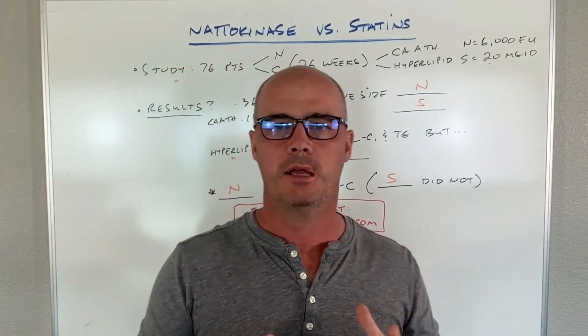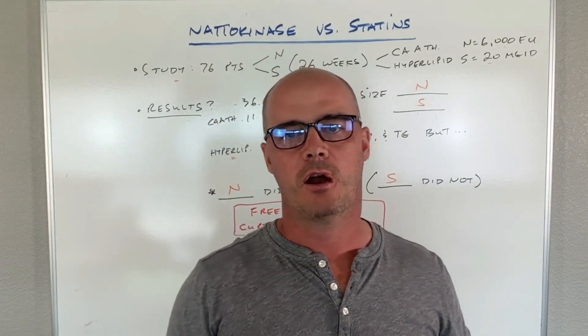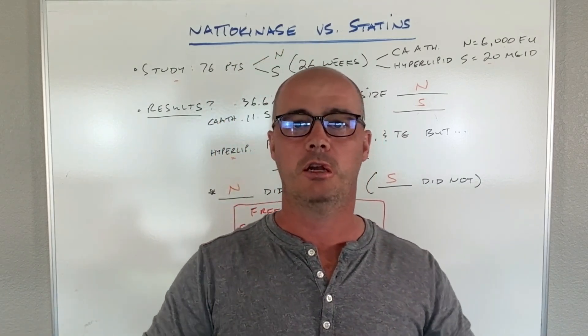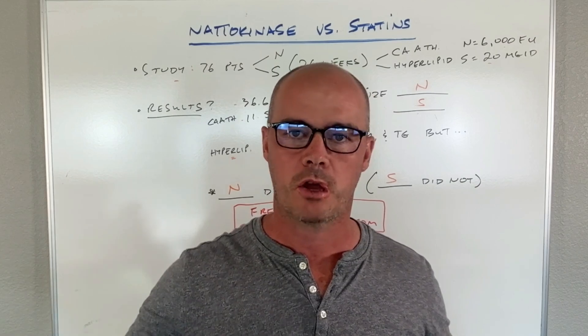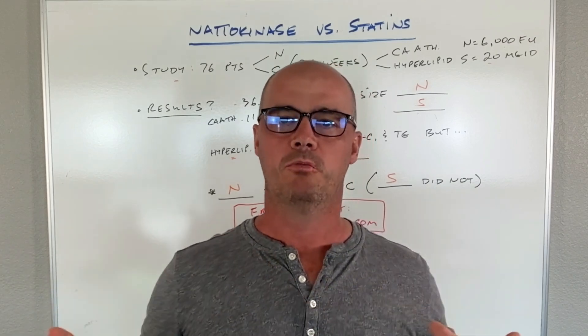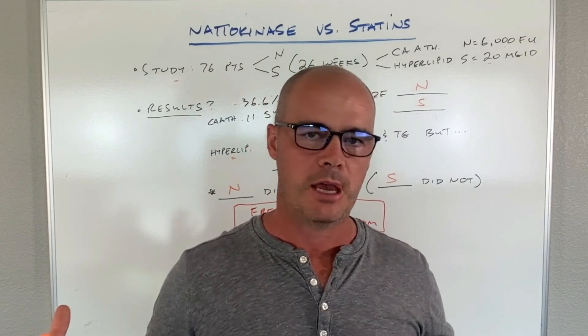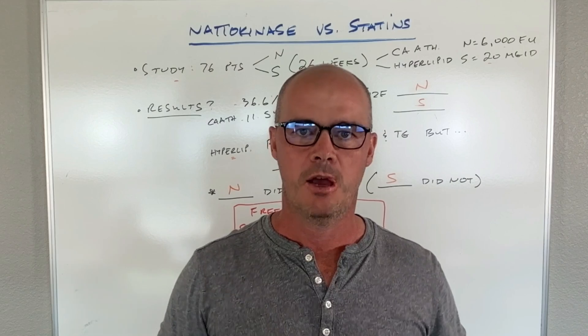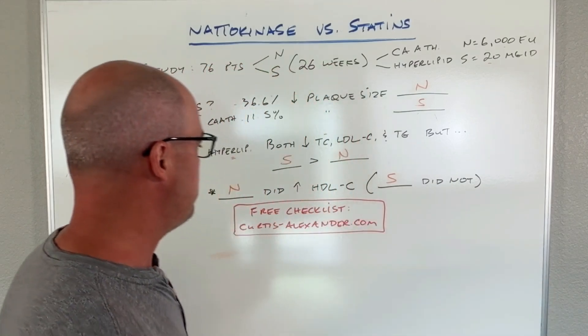This is very promising for Nattokinase, but obviously you're going to need to talk to your doctor about starting it. There are side effects that can potentially come with Nattokinase, and I know that rubs some people the wrong way. It's a very promising supplement, but that doesn't mean there can't be side effects. Just because something isn't from a pharmaceutical company doesn't mean it's without risk.